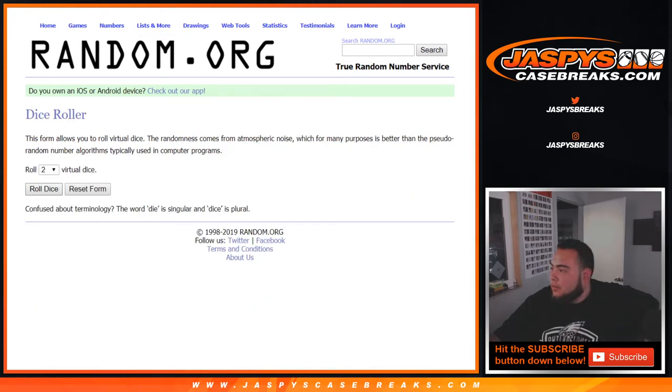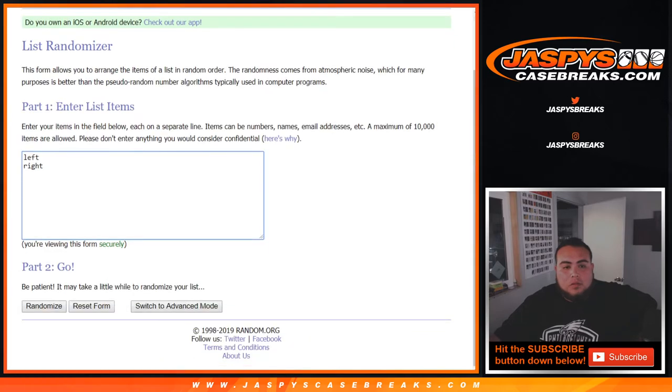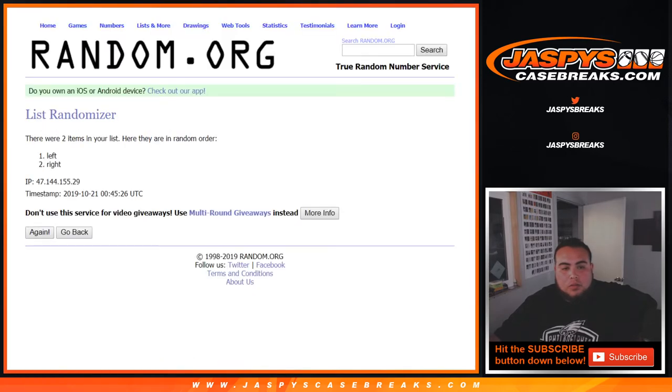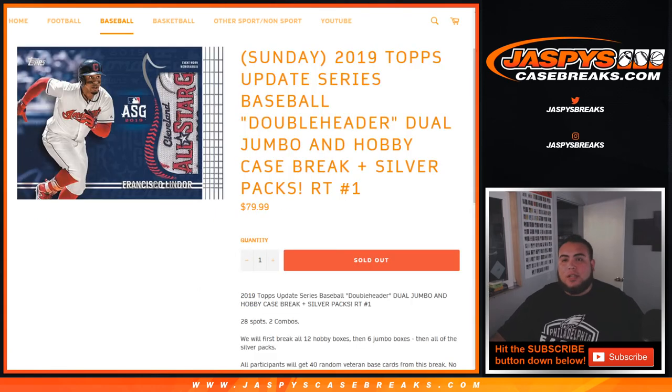Rolling the dice — we got a three and a five, so eight times going to the left side. There you go, guys — this was the hit recap video for 2019 Topps Update Series baseball, double-header dual jumbo and hobby case break, random teams number one. JasBysCaseBreaks.com.